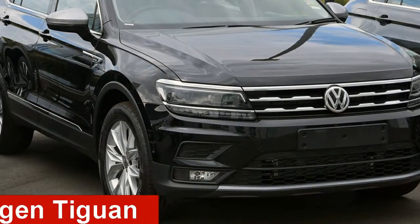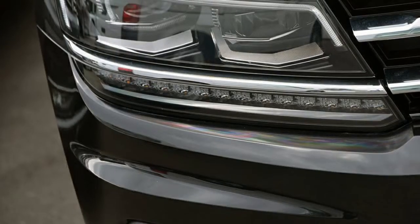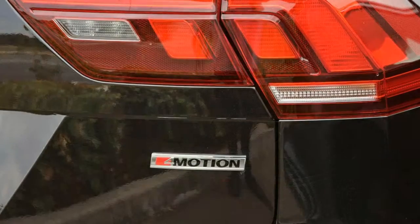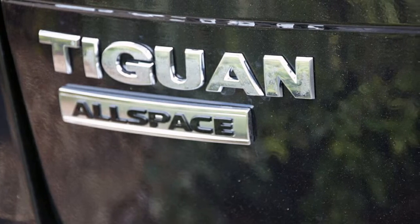Take a look at this Volkswagen Tiguan. This Tiguan has an efficient 2.0-litre engine and a smooth shifting automatic transmission. The attractive black exterior is complemented by its stylish interior. This vehicle has all the features you could dream of.